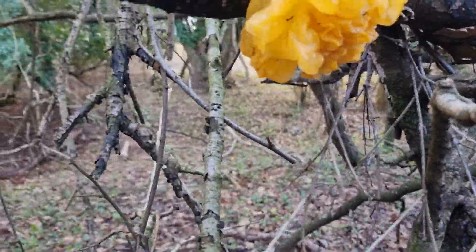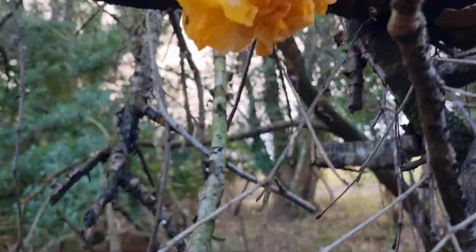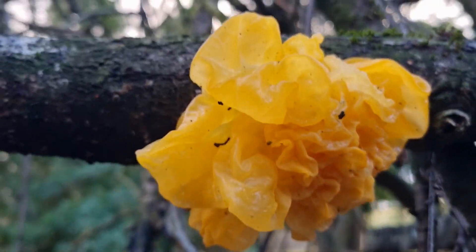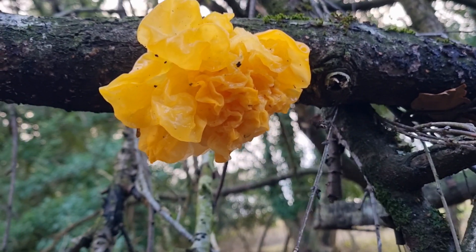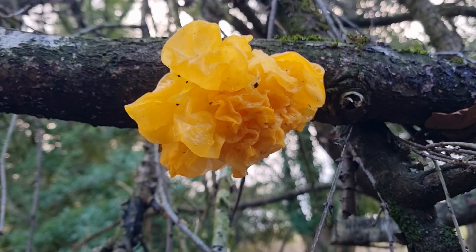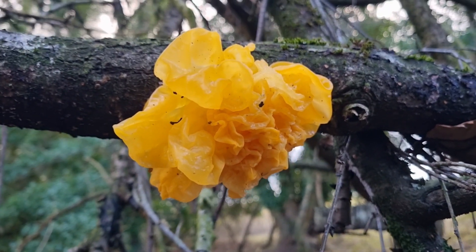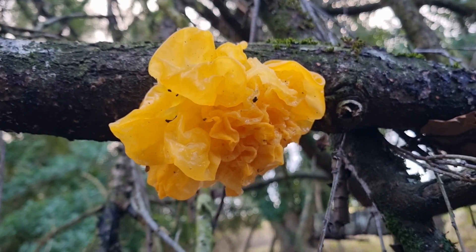Wow, look what I've found — a massive, massive clump. A massive chunk of witch's butter. Look at that, isn't it beautiful? The yellow brain fungus — massive bunch, the biggest I've spotted. Isn't it lovely? Beautiful witch's butter. Let's move on and see what else we find.